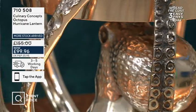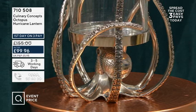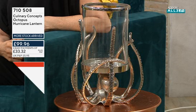So we're so excited to bring to you today this stunning octopus hurricane lantern by Culinary Concepts. He is like the cheeky brother of the bowl. He's made in exactly the same way, and for those of you that don't know Culinary Concepts, it's an incredible brand because all of these pieces are handmade.